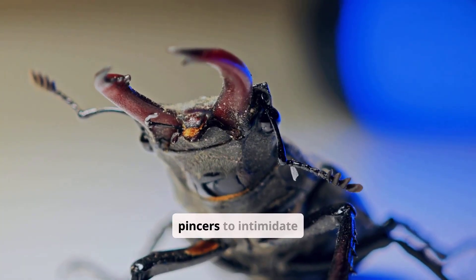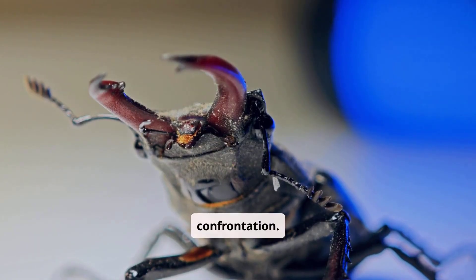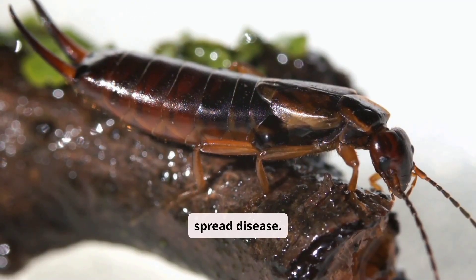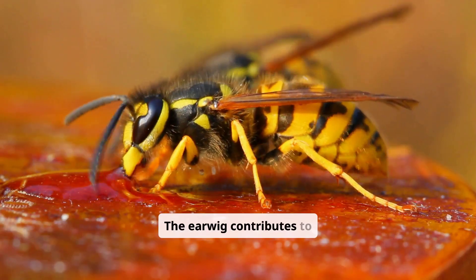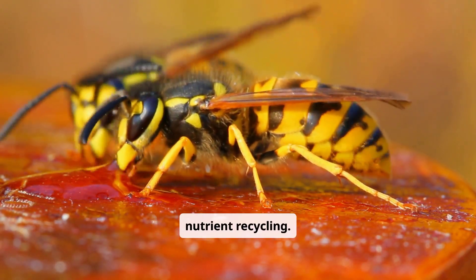The earwig uses its pincers to intimidate predators but usually avoids confrontation. The earwig is not poisonous and does not sting or spread disease. The earwig contributes to the natural breakdown of organic material and helps in nutrient recycling.